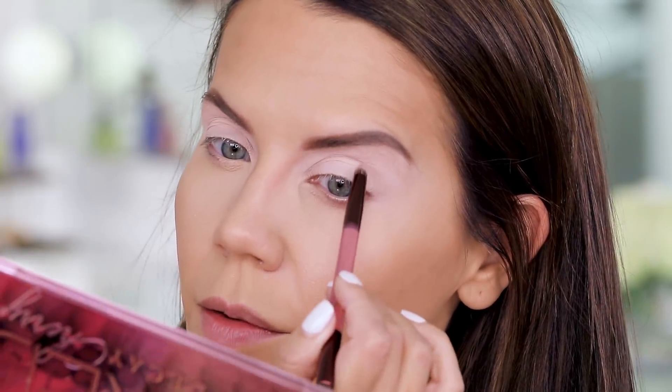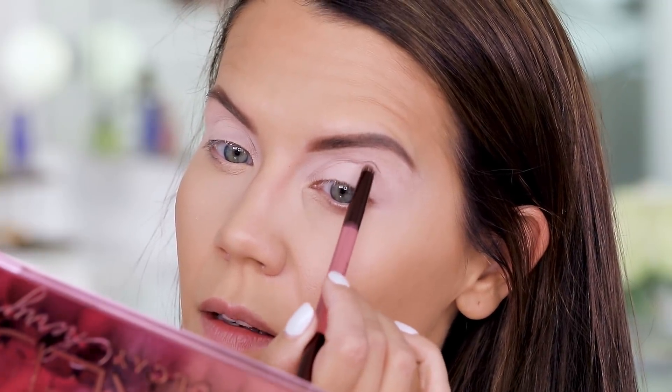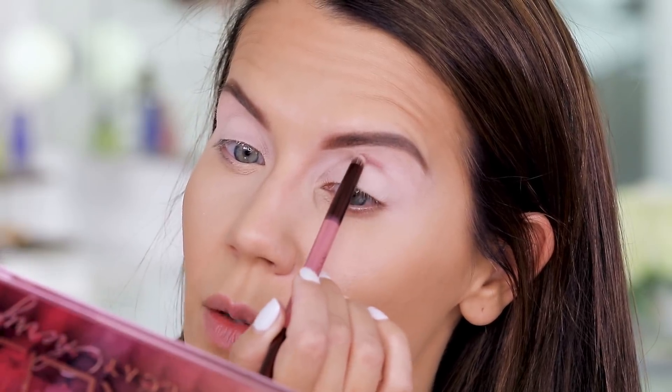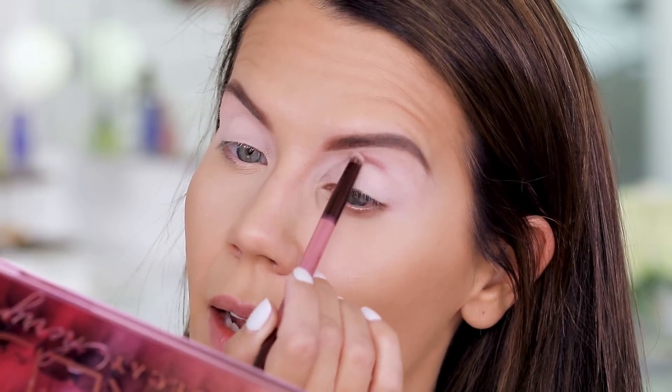So we have a really beautiful base going. I'm going to go into Devilish just with the brush that it comes with, grab it on the tip, starting in the center and going into the crease. I have no idea how these even swatch — I have not played at all. We're going in blind.